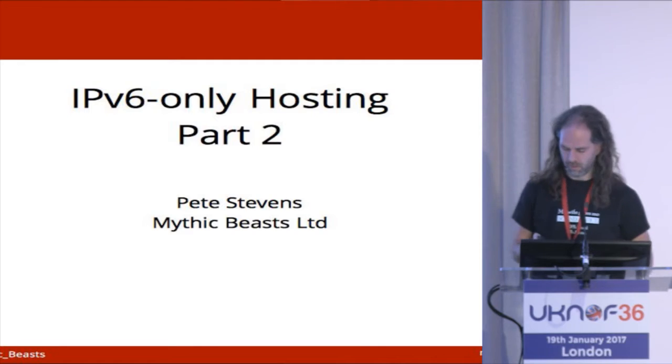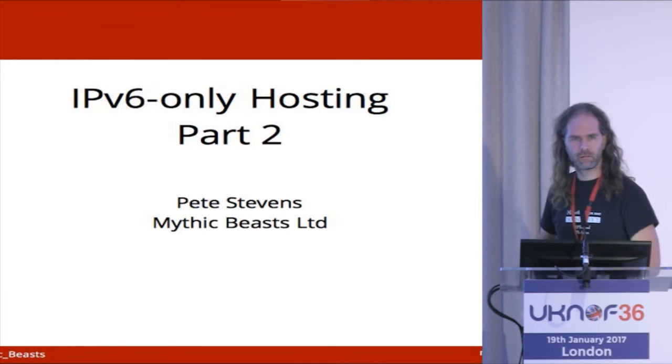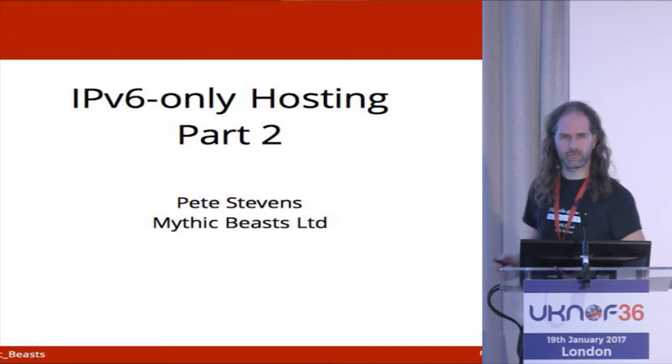Hi, Pete Stevenson, Mythic Beasts Limited. So, V6-only hosting, part two. Part one was at Manchester. If you haven't seen that and some of this doesn't make any sense, go back and watch it, but hopefully it should be straightforward.